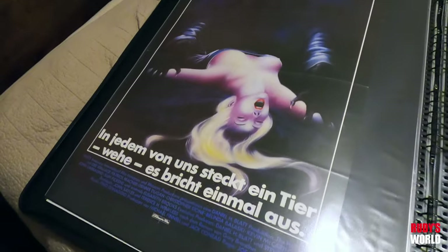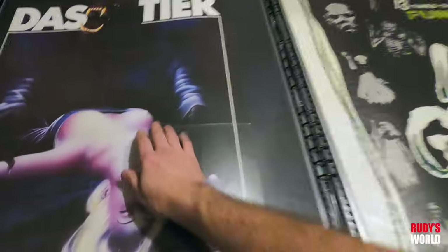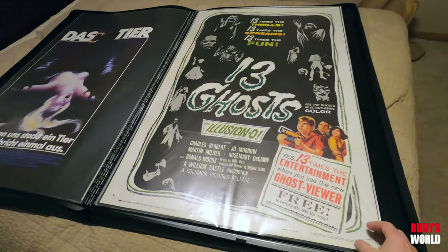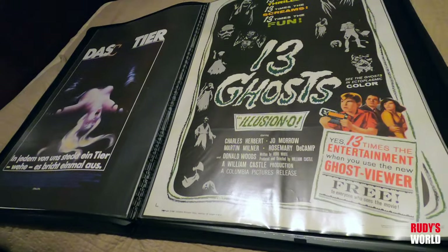The Howling — German version. Really interesting look of a werewolf on this poster. One of my favorite old films — 13 Ghosts. What a fun, fun old movie this is. If you haven't seen this old movie, you've got to watch it.